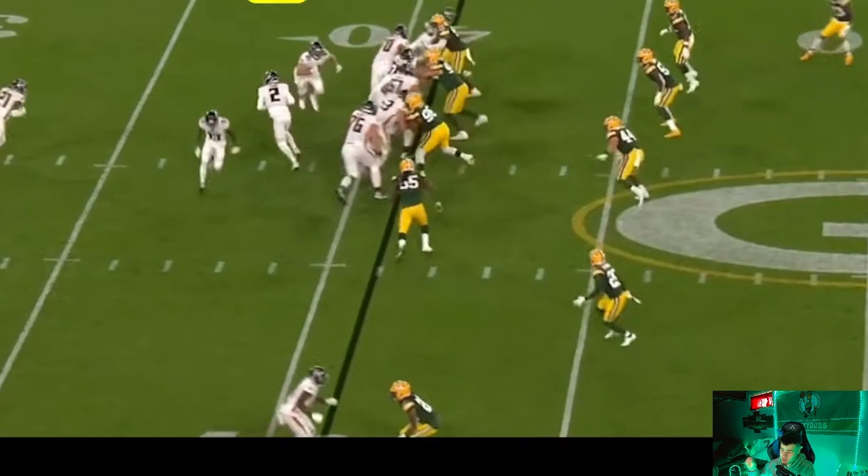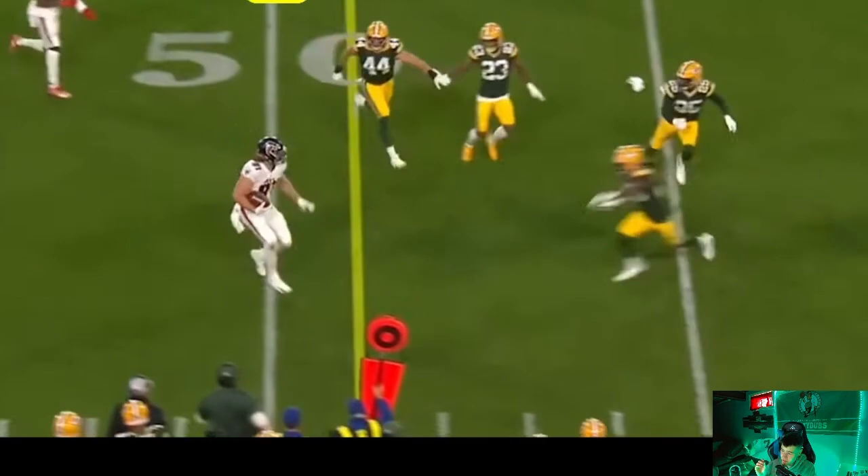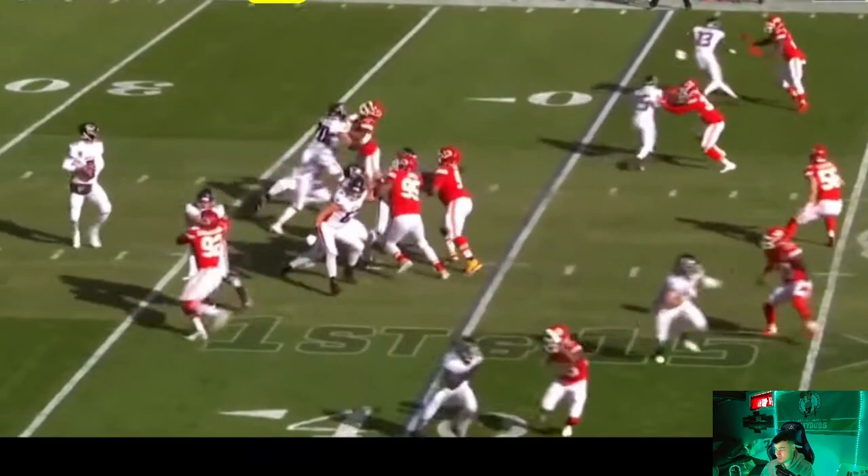He averaged about 8 yards per catch. But his biggest year was in 2020 for the Atlanta Falcons, pretty much where you're seeing these highlights right here. He had 56 catches, 571 yards, and 6 touchdowns.